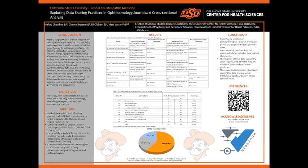Hello, everyone. My name is Mahat Chowdhury, and I am a medical student at Oklahoma State University School of Osteopathic Medicine. And today, my project is on exploring data sharing practices in ophthalmology journals, a cross-sectional analysis.